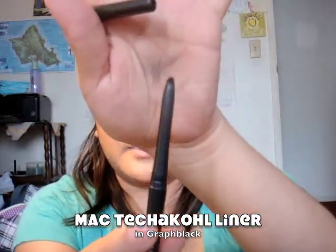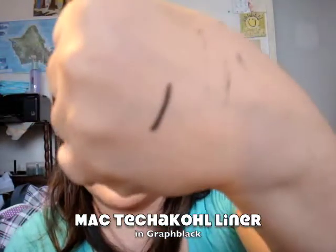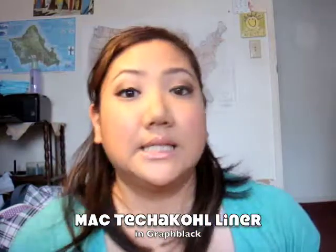The last thing and my favorite is the Max Graphic Black Teleco Liner. It's the non-sharpening kind. I like to use it in my upper waterline and my inner tear duct.